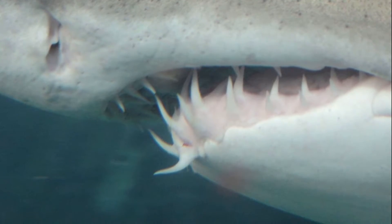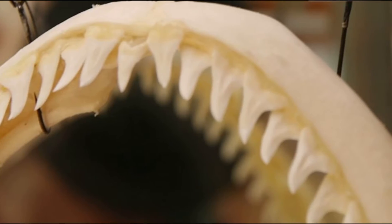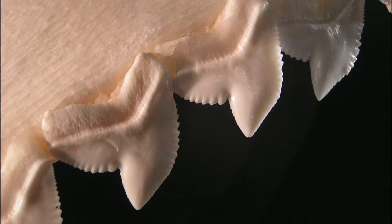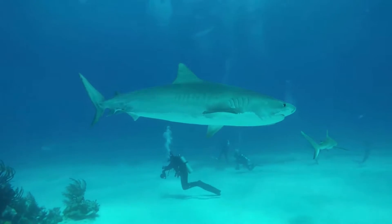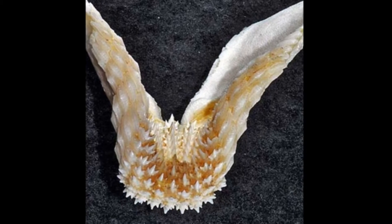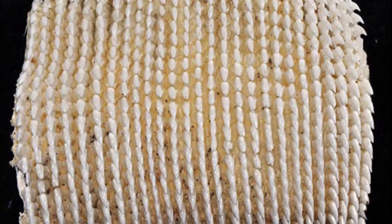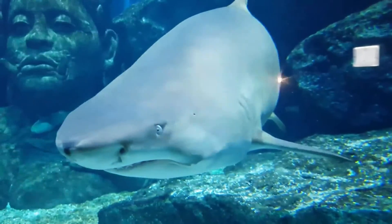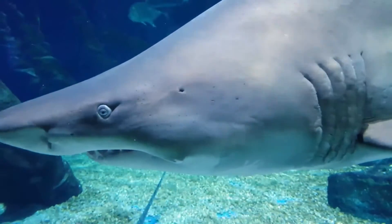Every shark has several rows of teeth, though not all shark teeth are the same. Some are needle-like, ideal for grabbing fish out of the water. Some are razor sharp for biting off chunks of prey, allowing the shark to attack and eat larger animals. Sharks that eat shellfish have flatter teeth for breaking shells. Meanwhile, filter feeding sharks have very small teeth that aren't used for feeding. Sharks are constantly shedding and replacing their teeth, and a single shark can lose and replace thousands of teeth in its lifetime.